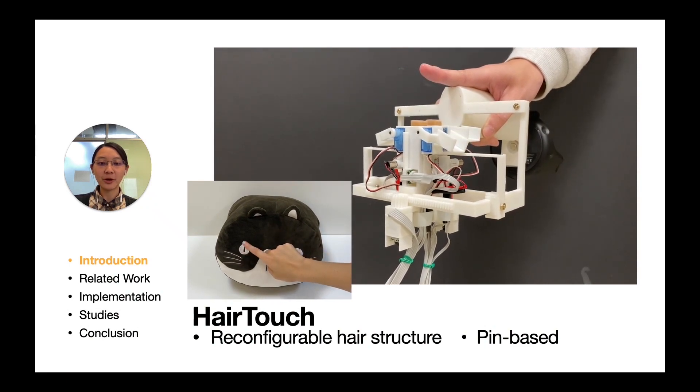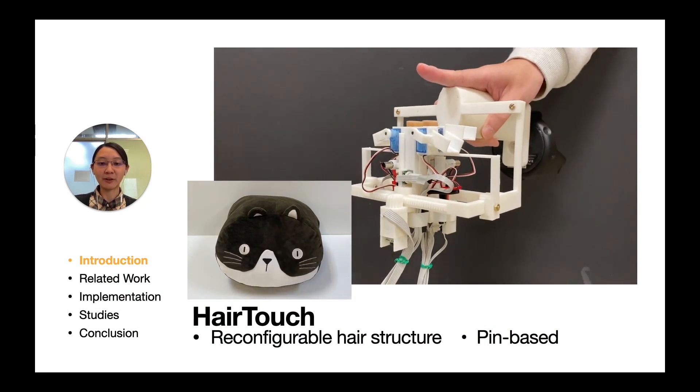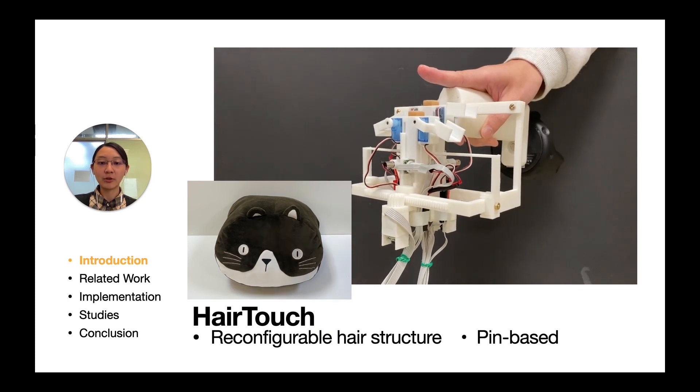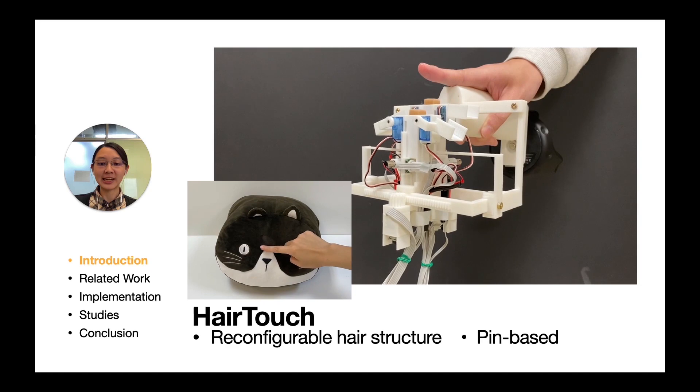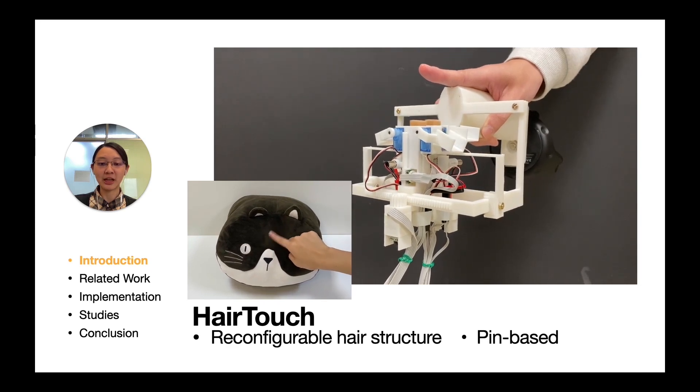For example, we often test the stiffness and roughness of a pillow when we are shopping. We propose a pin-based device providing various stiffness, roughness, and surface height differences using a reconfigurable hair structure.